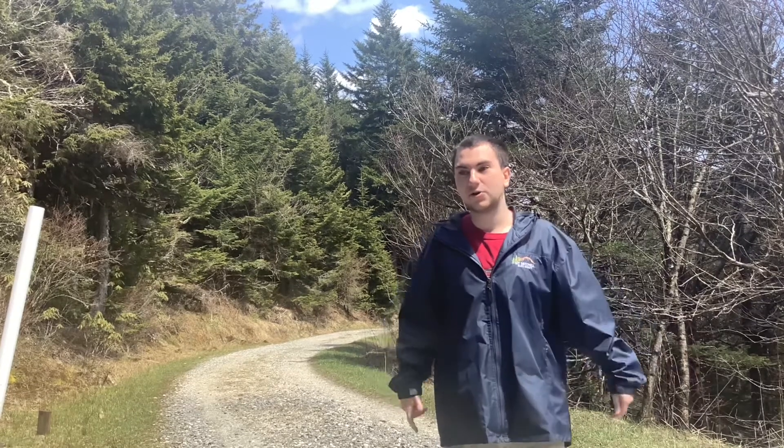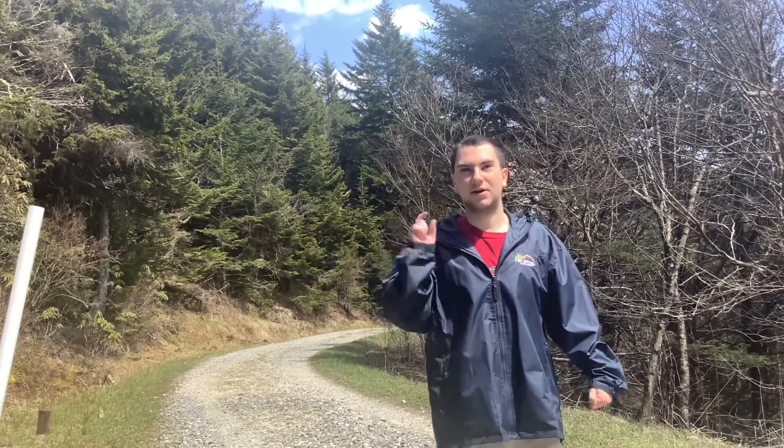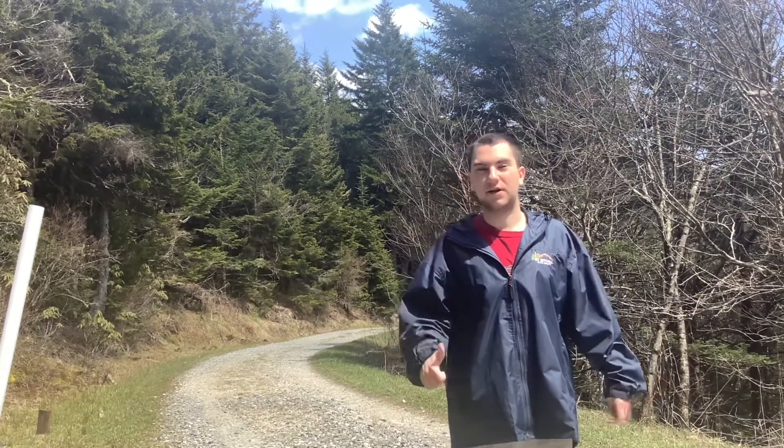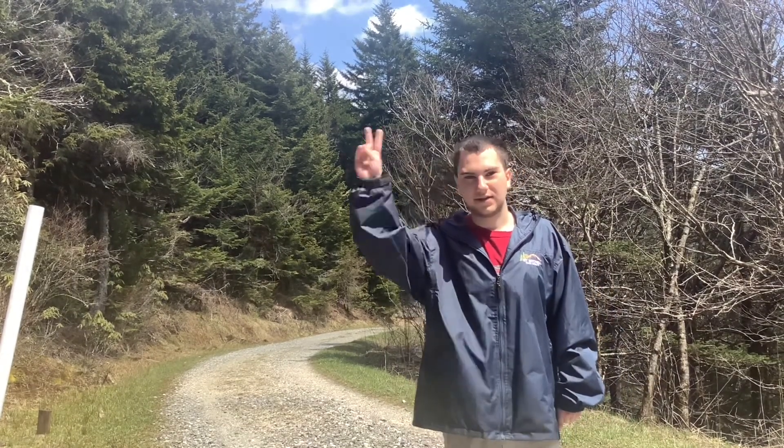So if you plan to come to Mount Mitchell, or if it's your first time, take a hike on the toll road. Subscribe if you're new, and I've got a link to my main channel in the description below. Don't forget to comment your thoughts, give the video a like, and I'll see you guys next time.